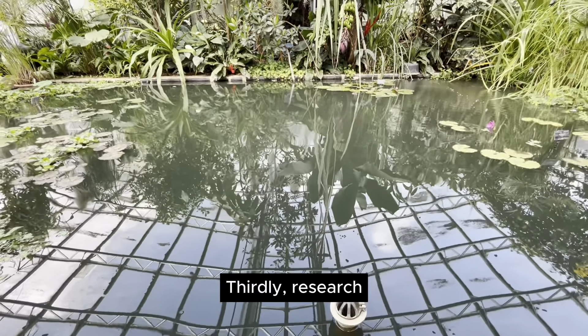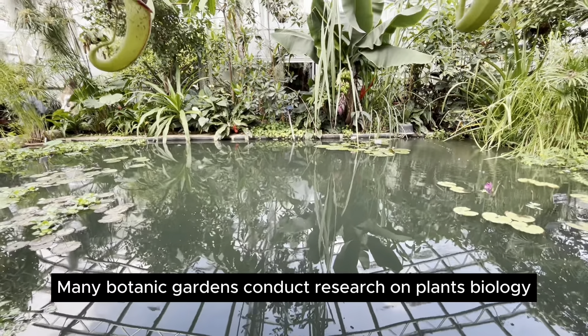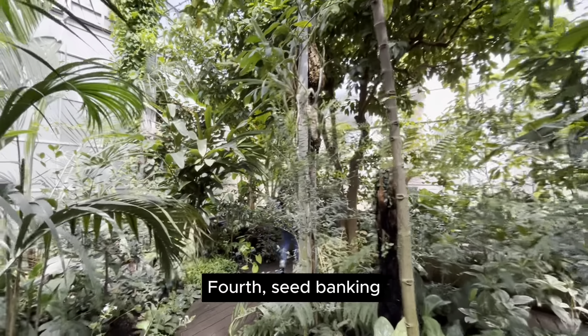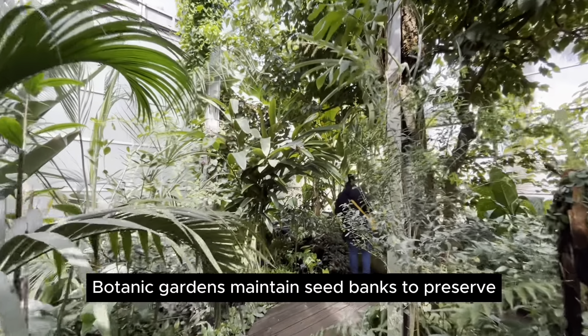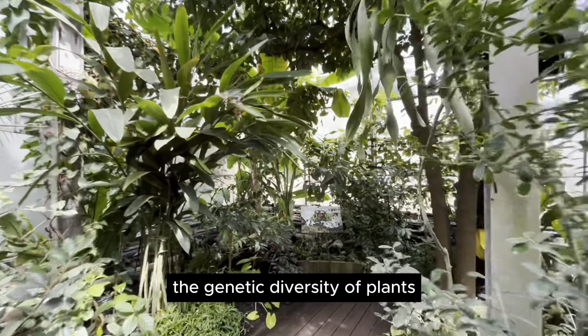Thirdly, research — many botanic gardens conduct research on plant biology, ecology, and conservation. Fourth, seed banking — botanic gardens maintain seed banks to preserve the genetic diversity of plants.